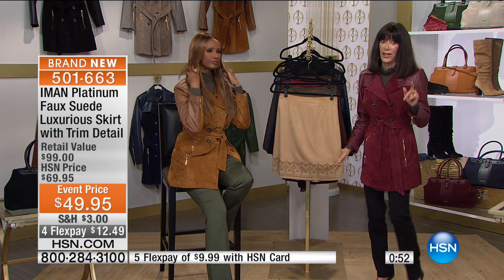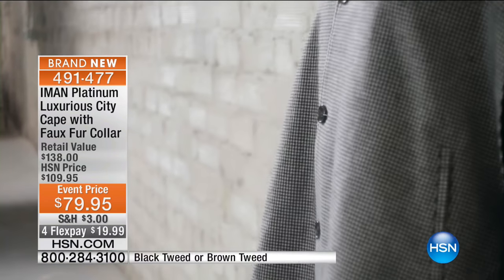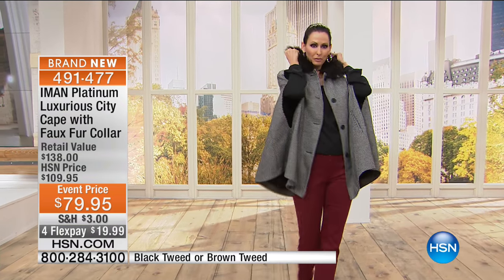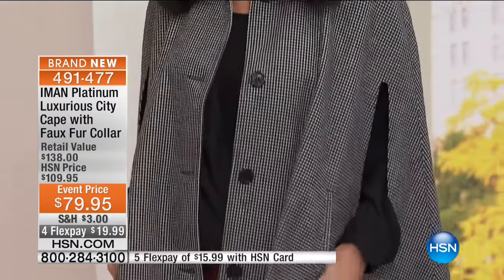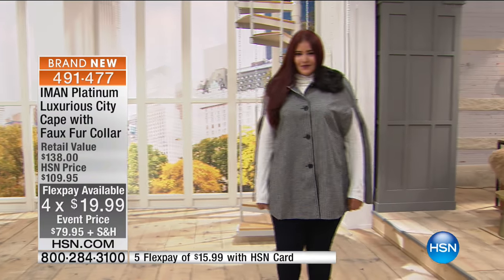I couldn't wait to get to this piece — the final piece of our show, saved for the hour. Iman, you are known for your capes. This gorgeous, luxurious cape with a faux fur collar — you see the $109.95, we're doing it for $79.95. It's on four FlexPay, five on the HSN card. This is the best of all worlds: the cape, the faux fur, and you cannot go into this season without a great piece of tweed.